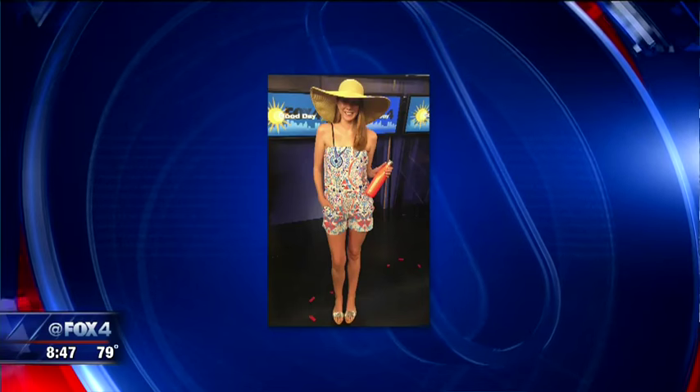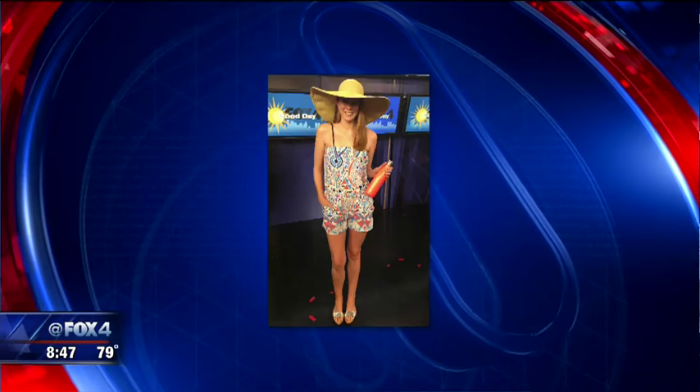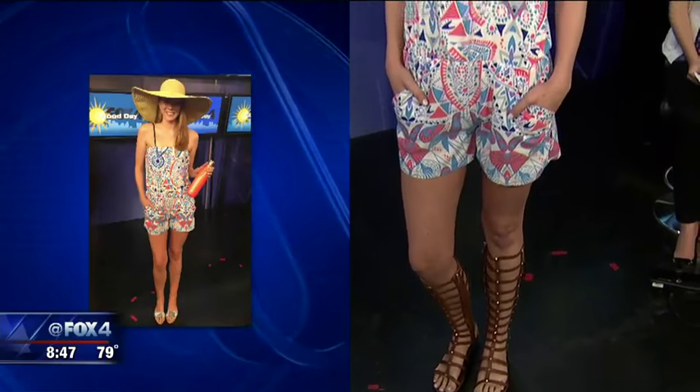Our last look is the romper. Rompers are such a great trend for summer and a lot of people are wearing them as bathing suit cover-ups. This one is from Apricot Lane — it's actually an everyday romper, but you can use it as a cover-up or just wear it with gladiator sandals and a great tassel necklace for a nice day or evening out.